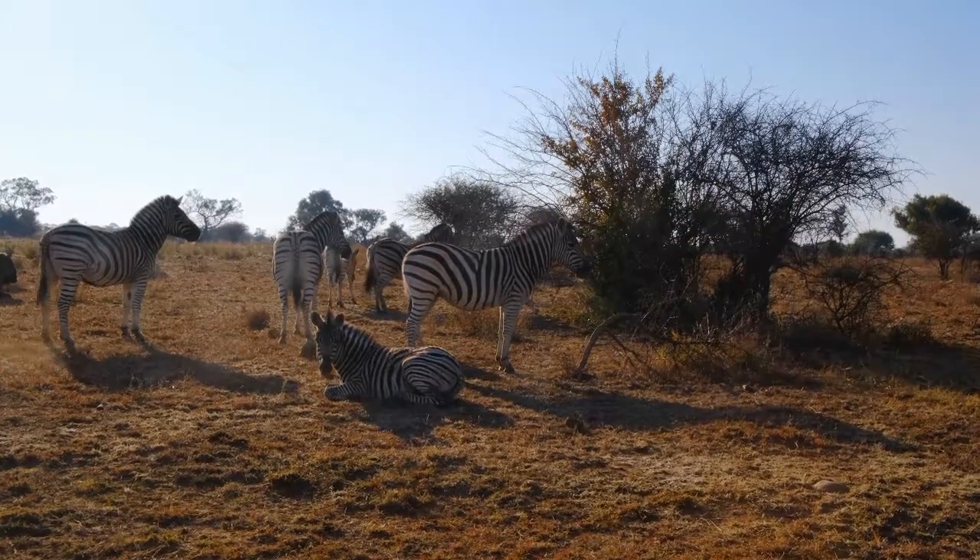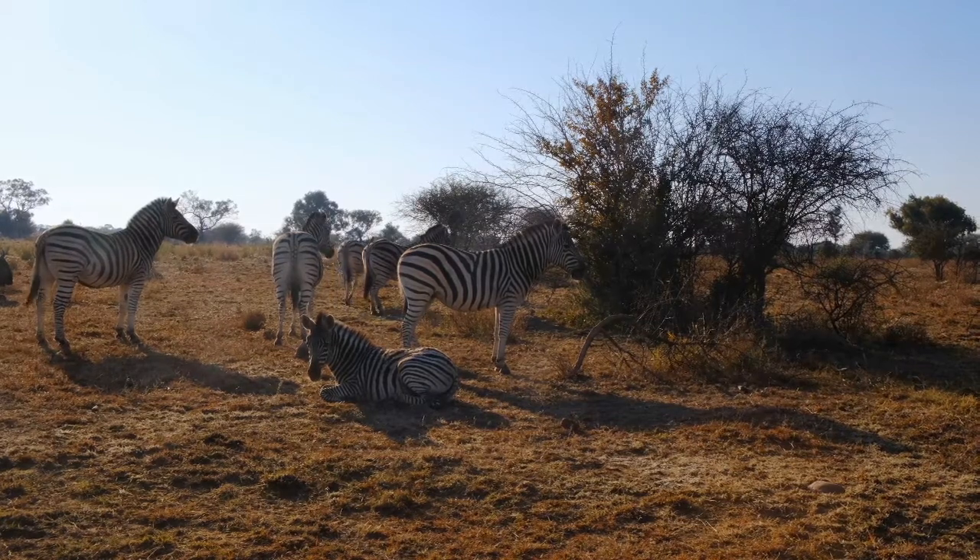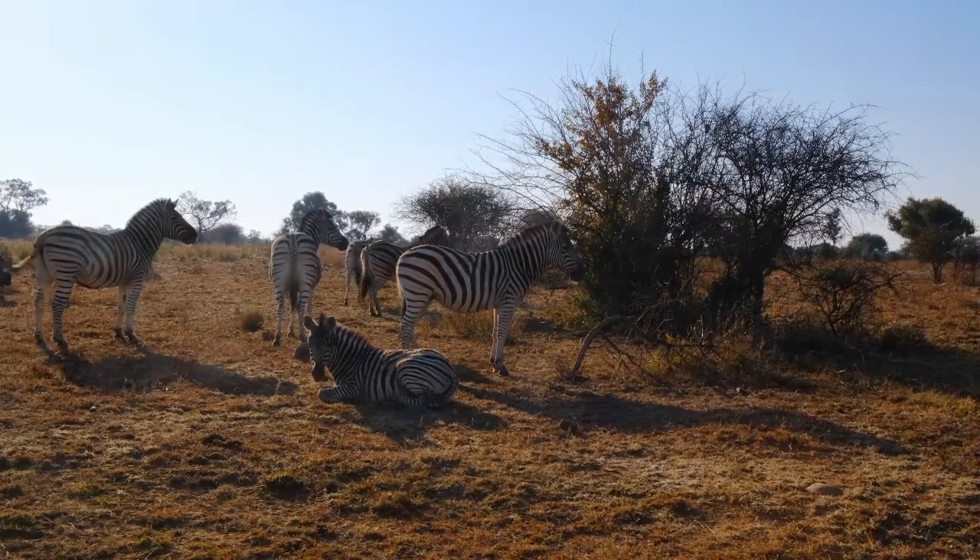Did you know every zebra has a different pattern? It keeps them from being bitten by flies. They look just like horses.